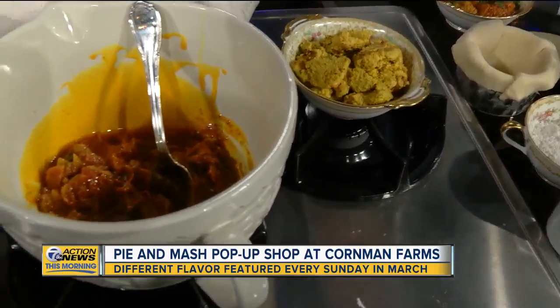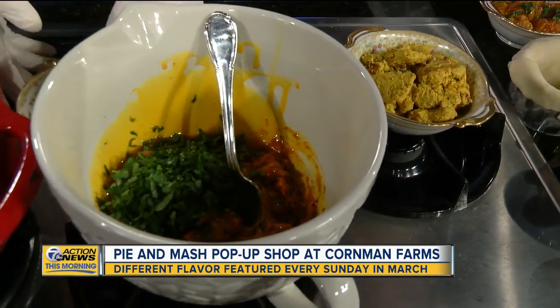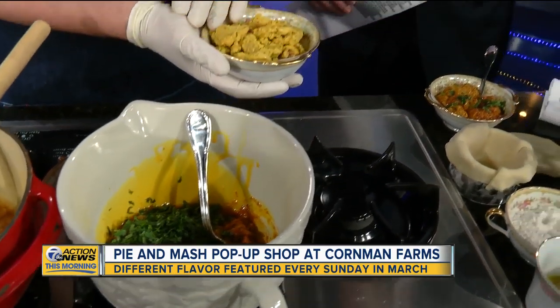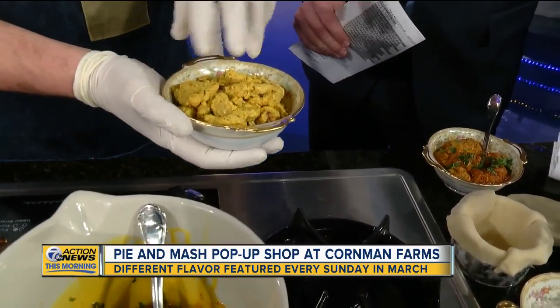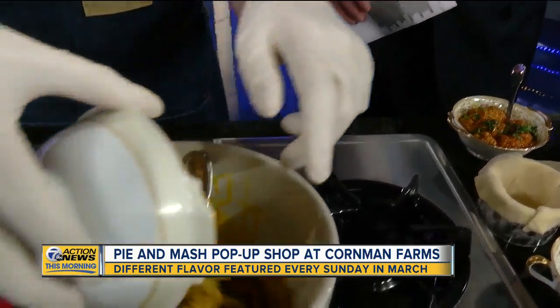So we've got all the spices in there, the tomato sauce. We're going to add a little bit of cilantro for a nice flavor of that, and then the chicken. We like to say it takes about three days to prepare any of these pies. This chicken was marinated for 24 hours, roasted this morning, and then we're going to add it to our pie sauce.